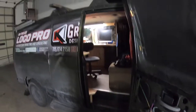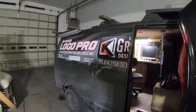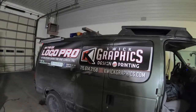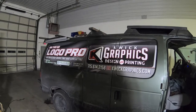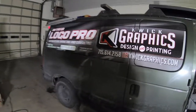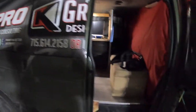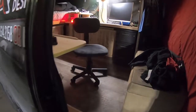Hey everyone, it's been a little while since I've given a tour of my van. I'm going to plug my business because it's what makes my van life happen — Logo Pro. That's kind of my tagline; I focus on logos and I help businesses with startups. That's what I've been doing for 20 years.